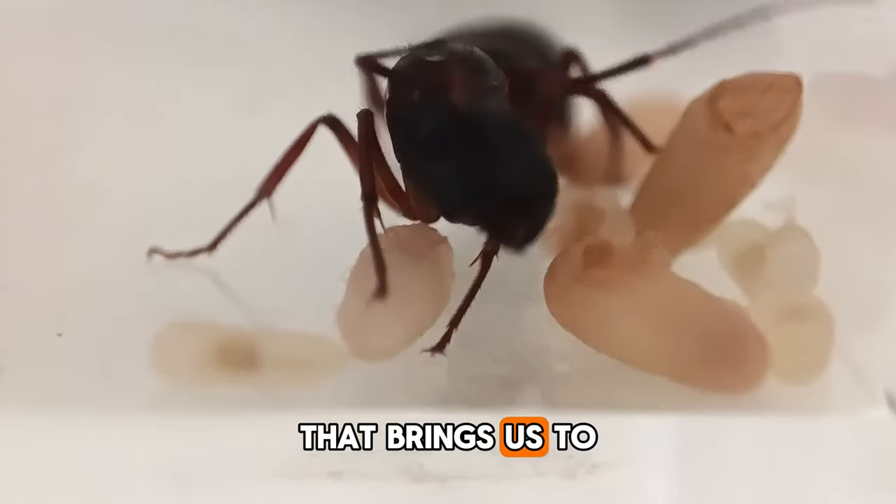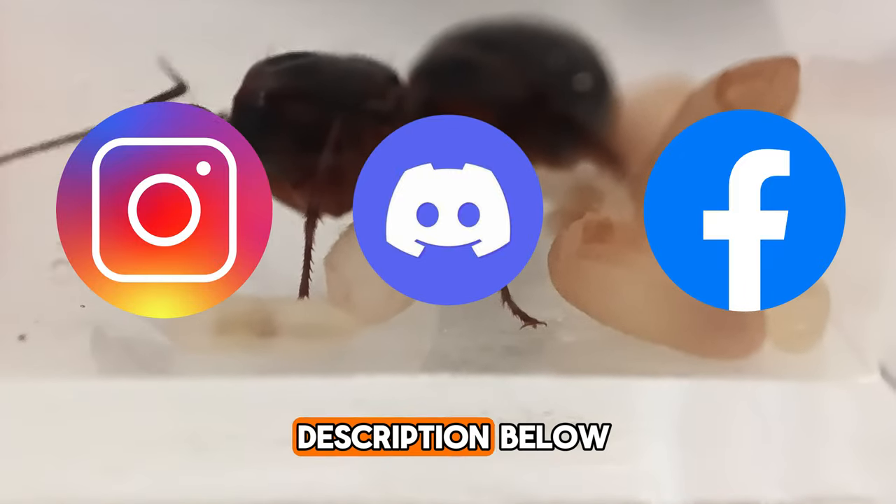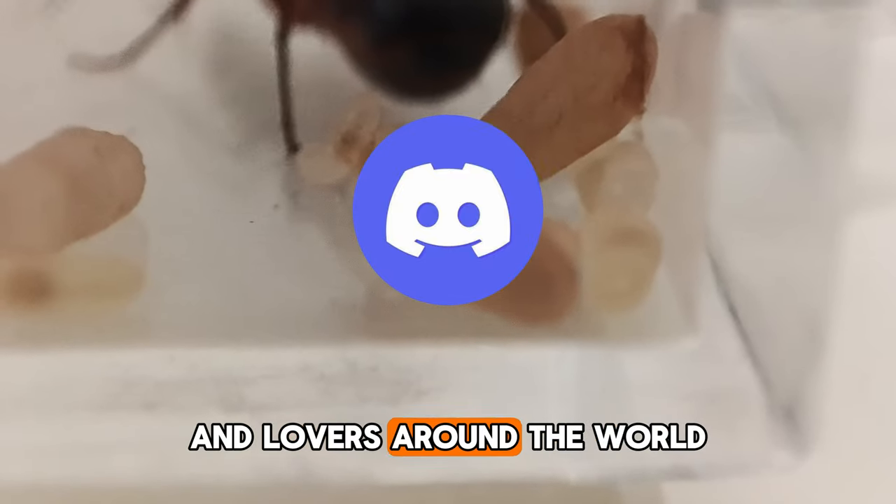That brings us to the end of our update. All my social media links are in the description below. Join us on Discord to connect with other ant lovers around the world and with me. See you next week!